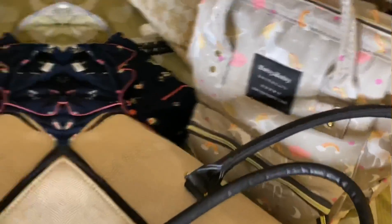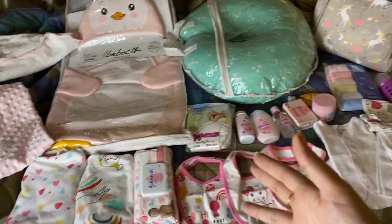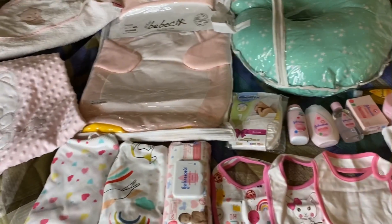Let's move on to the baby bag. These are all the things that I have unpacked, and how cute they look — Mashallah!